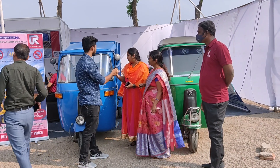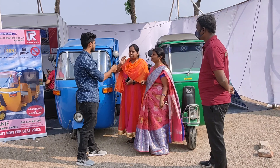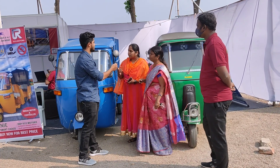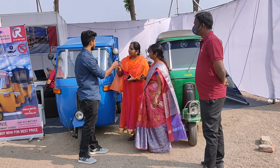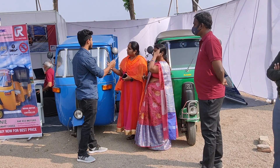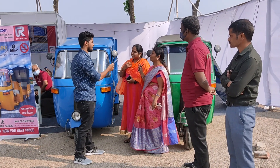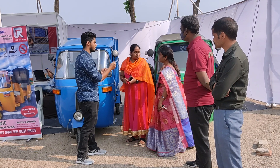They also have a delivery van and cargo variant. In the delivery van, they have food carts, vegetable carts, and mobile carts. There is also a drive-away model where customers can prepare their own custom design box. Both vehicles are ICAT approved and AI approved.